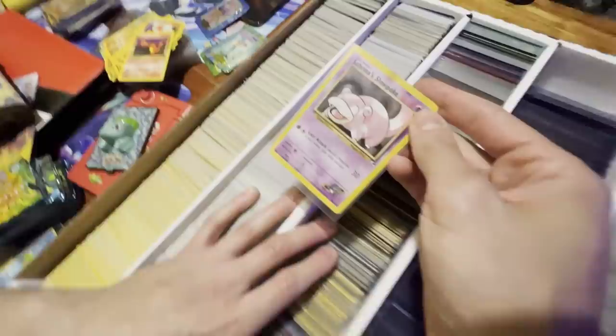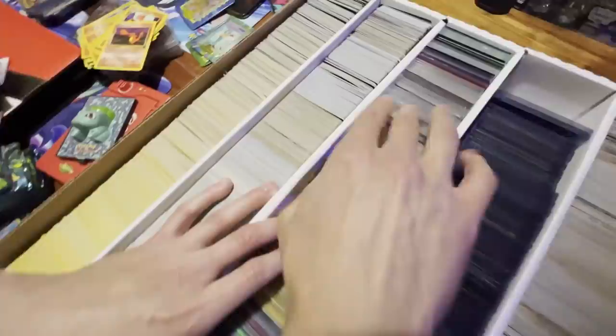And then we got some prism stars from newer sets. Oh, we got some Shining Fates cards! Whoa — they're still in really badly conditioned but it's a mix of new cards and old cards.